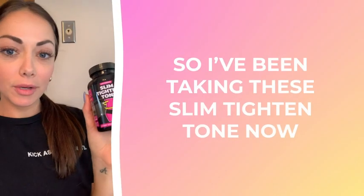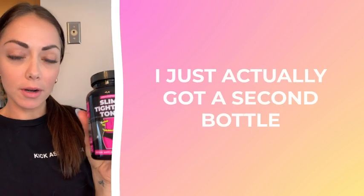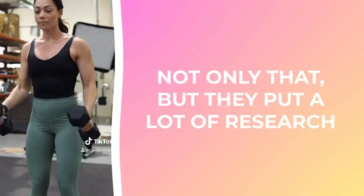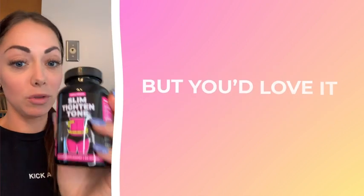I've been taking the Slim Titan Tone for a month — I just actually got a second bottle. I really love that they are super transparent about what they put in their products. Not only that, but they put a lot of research in and you can tell they really care about the products that they make.